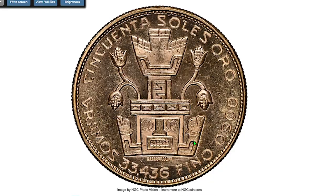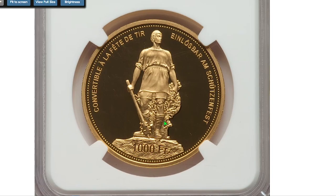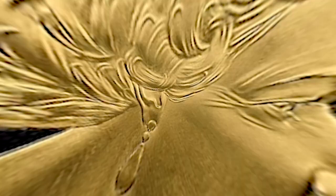This one is a Swiss 2019 Confederation gold proof 1000 Francs, dedicated to the Appenzell shooting festival. This extraordinary piece ended up selling for $7,200 dollars at the March session of Heritage Auctions.